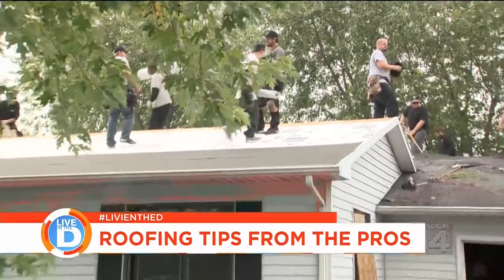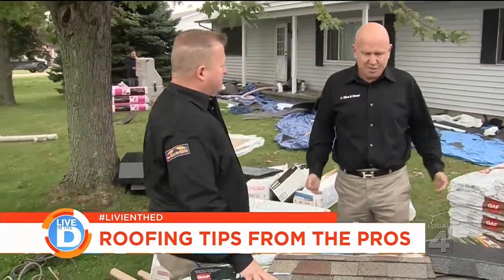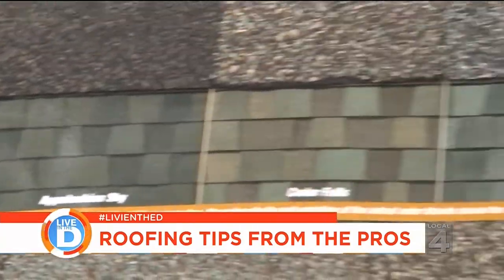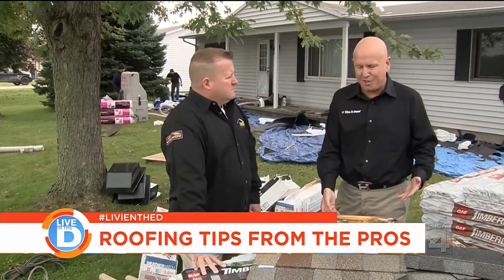The Tittle Brothers are really knocking out this job today — they pride themselves on knocking the roof out in one day. The last component is selecting the shingles. This homeowner picked Timberline American Harvest and as you can see, there are lots of colors to choose from. But it all really comes down to homeowner selection and price.